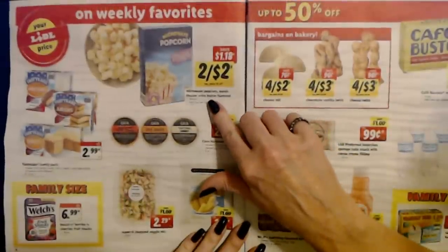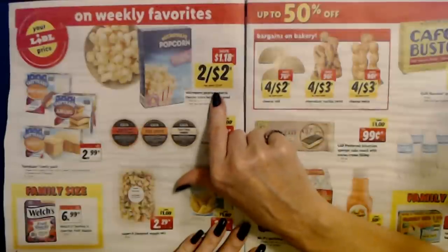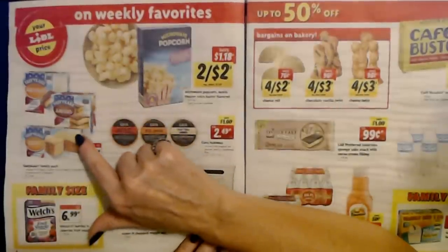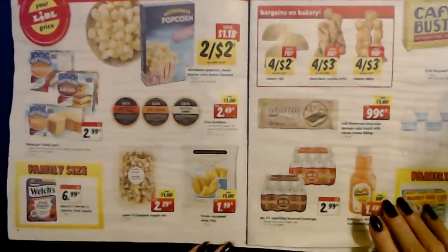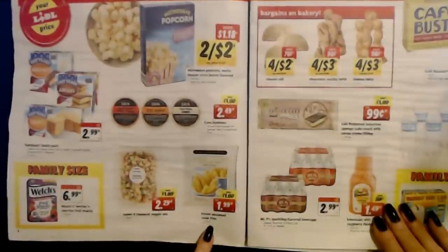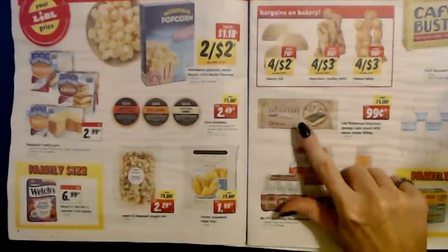And microwave popcorn — Movie Theater Extra Butter Flavored — a 19.8-ounce box containing six packs — two for $2, limit 4 per customer. They have TastyKake products: you can choose from Peanut Butter Candy Cakes, Chocolate Juniors, or Butterscotch Krimpets — 8 to 12-ounce boxes for $2.99. Frozen Seasoned Steak Fries from Hatherwood — a 53-ounce bag for only $1.99. And the Lidl Preferred Selection Sponge Cake Snack with Cocoa Cream Filling for $0.99.